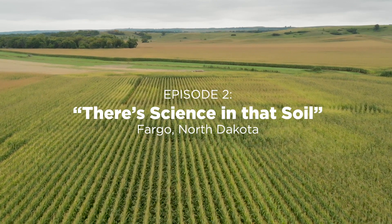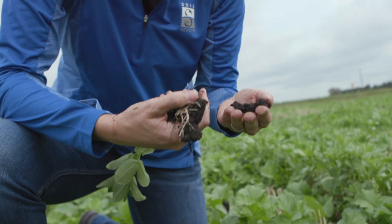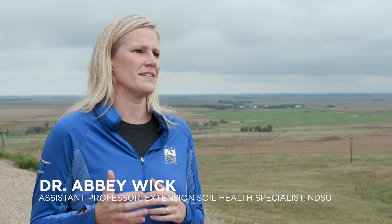This week's episode takes us to Fargo, North Dakota, where I met up with Dr. Abby Wick, renowned soil health expert with the North Dakota State University Extension. Tell us more about your role as a soil scientist. What is your role in working with farmers? My job really is to listen to what the farmers are saying and the requests that they have for what we need to be doing on campus.